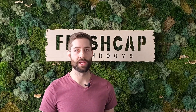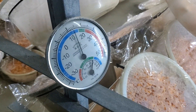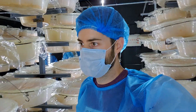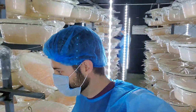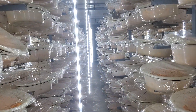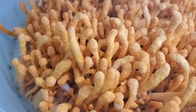Once the cordyceps mycelium has completely taken over the substrate, it's brought to the fruiting room where it can actually fruit. Temperatures in there are low, around 13 degrees Celsius, which encourages slow but steady growth of the cordyceps mushroom fruiting body. This slow growth increases the level of active compounds in the mushroom. The fruiting room also has blue LED lights, which encourage even more fruiting bodies to form. If you see these trays, you'll see they're absolutely covered in Cordyceps militaris fruiting bodies — they look just like Cheetos, and it's super cool.